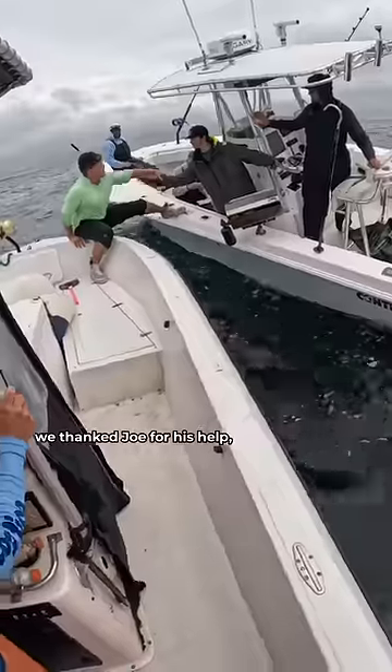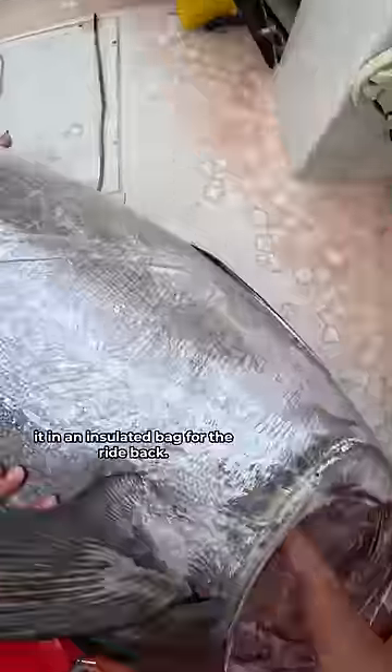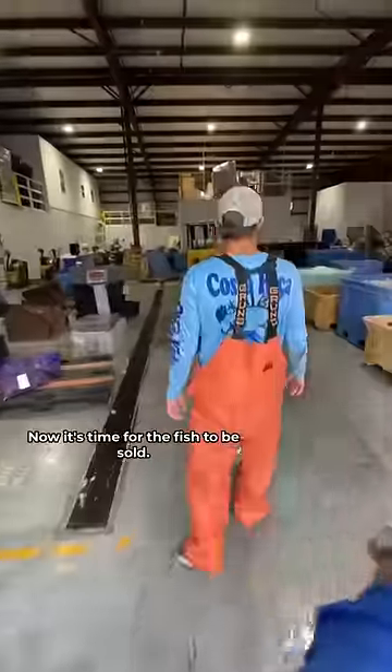Once the fish was processed, we thanked Joe for his help and sent him on his way. Then we took a few glamour pics, packed the cavity with ice, and put it in an insulated bag for the ride back.